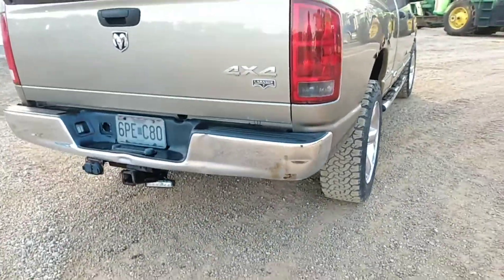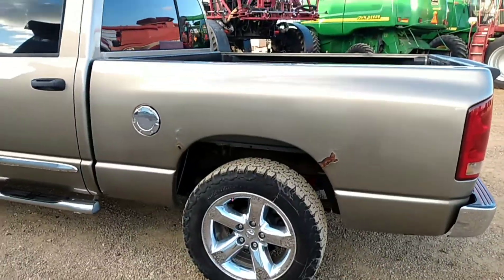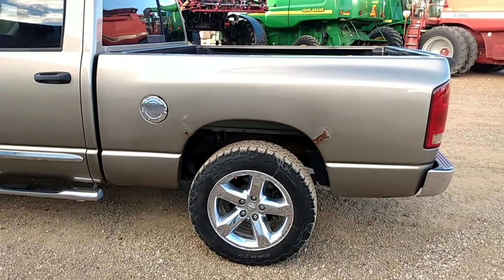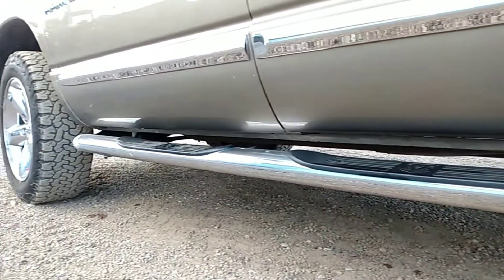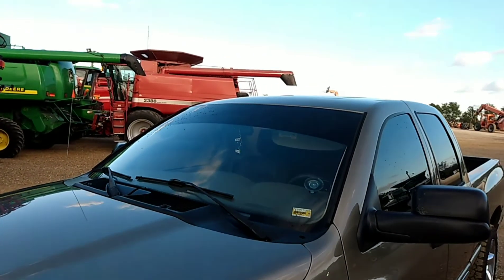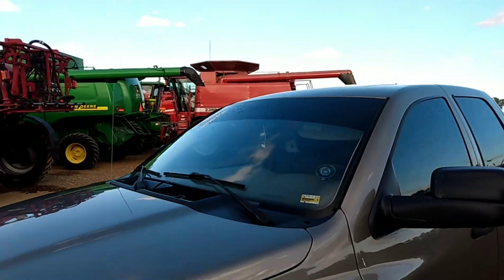We're also getting a new bumper, and as you can see on this side, it's starting to rust out there too. The rocker panel on this side seems fine. We're also possibly taking off the tin strip.